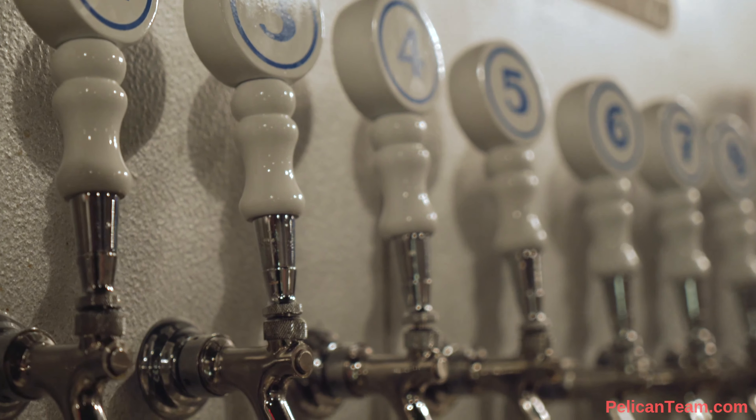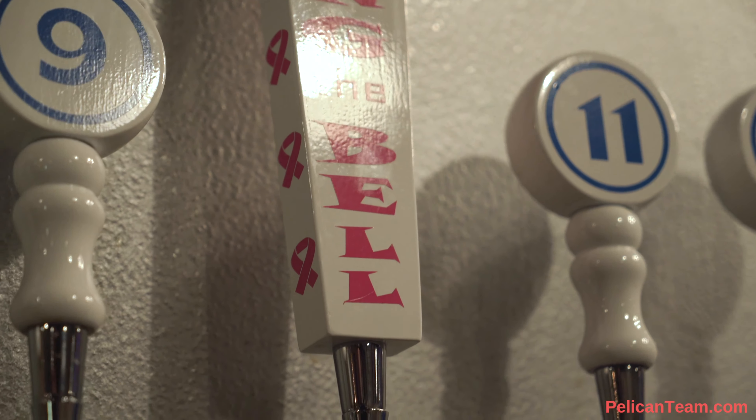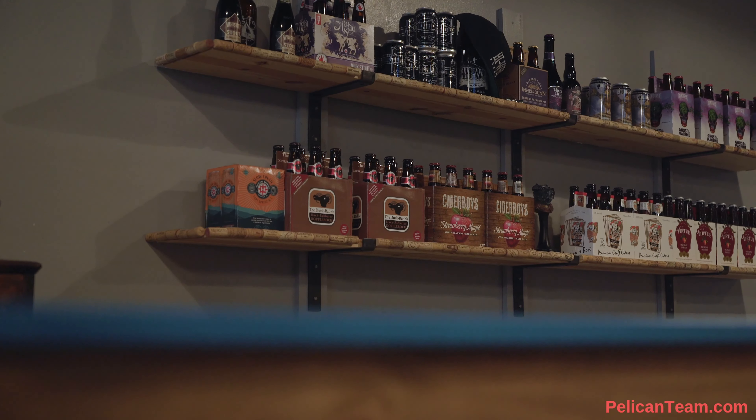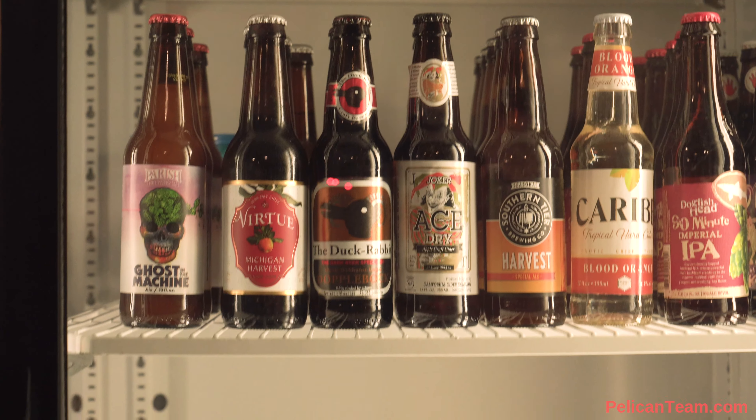We're an independent craft beer taproom and bottle shop. We offer 24 beers on tap — most of them are local. We do have some from across Florida and across the Southeast, and then we pick some from across the country. They rotate on a basis of finishing the keg off — once done, we put another one back on. We also have wine, hard seltzer, and ciders. You can come in and buy something to go or consume it here on premise. We have things on the shelves and in our cooler — you can grab a single, bring it up to the bar and we'll pour a glass for you, or grab a six pack or 12 pack and take it home.